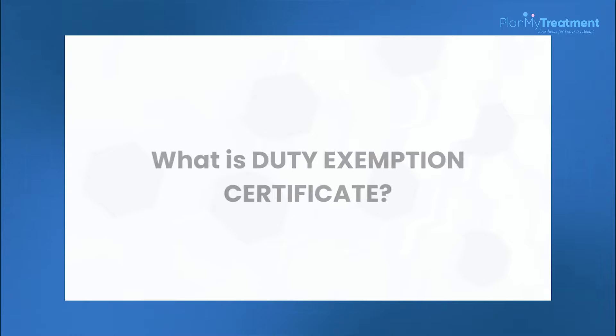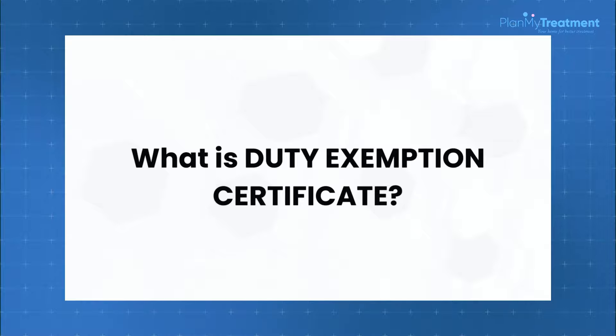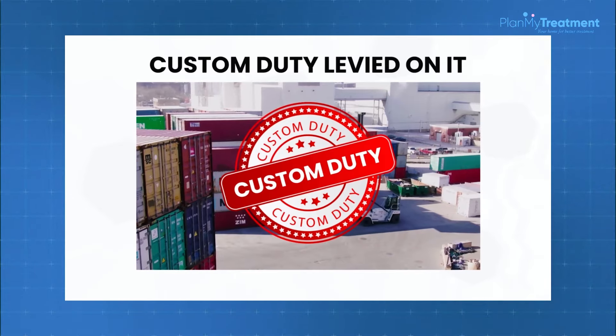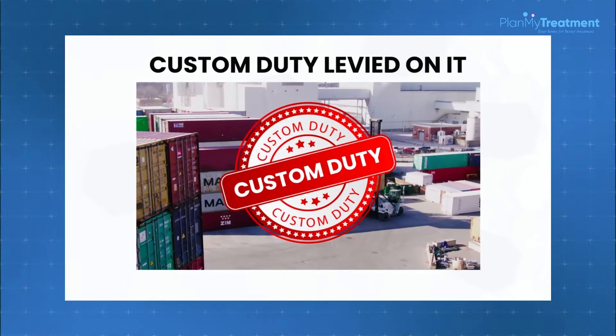The second document is the duty exemption certificate. You may know that whenever any product is imported to India, a custom duty is levied on it — it can go up to 300% depending on the product. If the patient has this document, on submitting it, no custom duty will be applied on the product, which is a significant benefit to the patient.